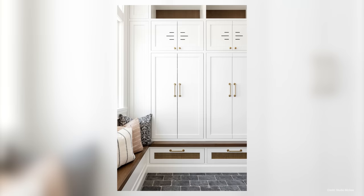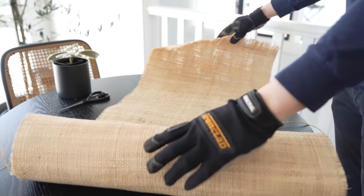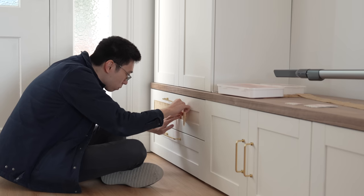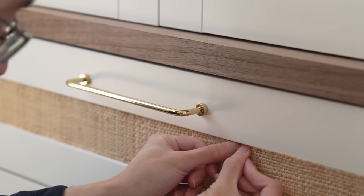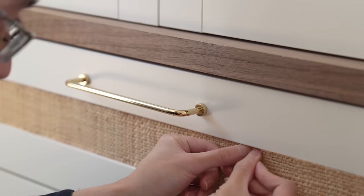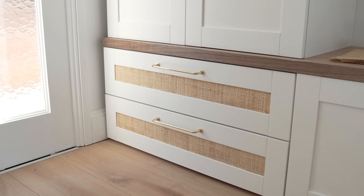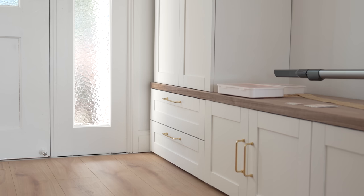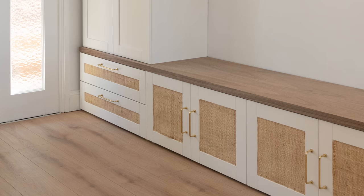We also really liked how the bottom drawers of Studio McGee's mudroom had this detail, so we decided to DIY something similar. We purchased a sheet of lightweight raffia matte that we cut to size and attached with double-sided tape over the panels. These sheets are very lightweight so they are really easy to work with. Unfortunately some of the edges ended up looking a little rough as we didn't order enough of the mat, but overall it still looked nice and elevated the look of the previously wide and plain door panels.